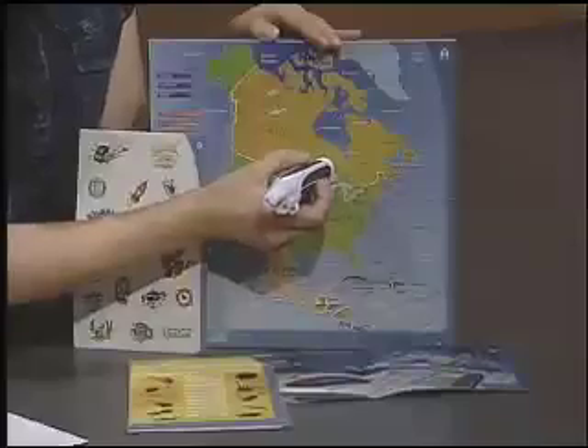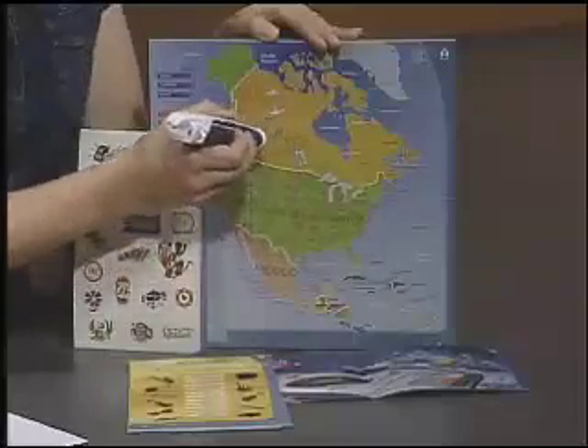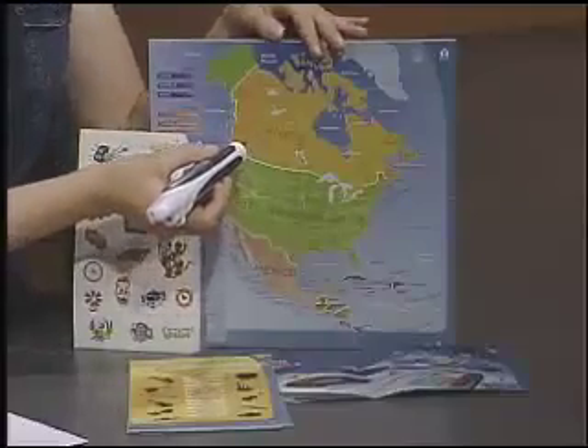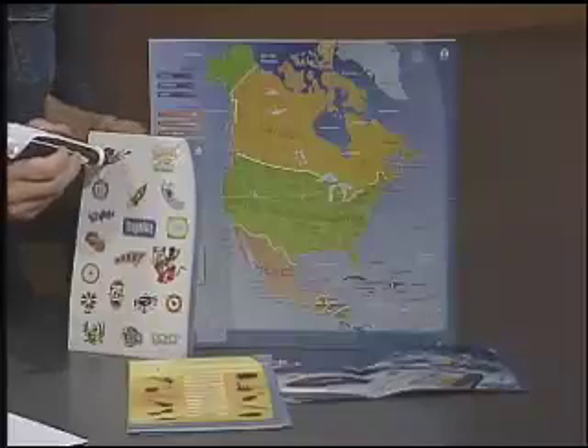Another really fun aid is this map, and when you tap the pen anywhere on the map, the pen will say out the corresponding geographic location. Another fun thing are these stickers — when you tap the pen on the stickers, the pen will blast out the corresponding sound.